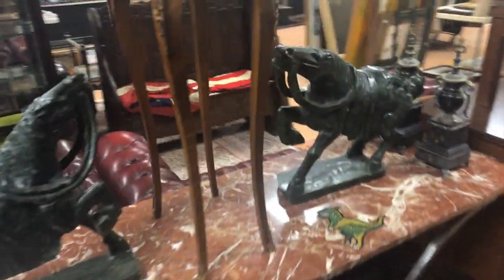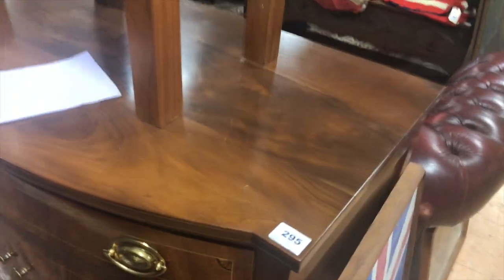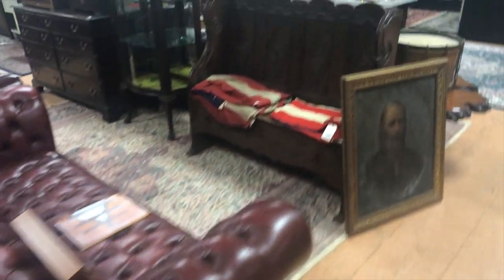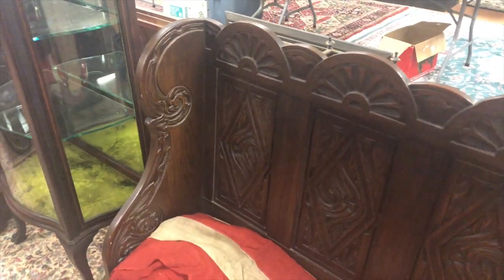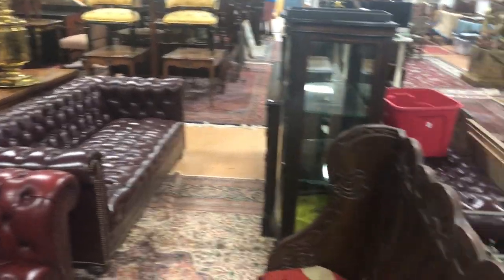Super nice Russian samovar, a pair of good Asian horses all carved stone, a nice antique mahogany server with inlay, a very nice oak bench below that, a 38-star and a 45-star flag from the Civil War era, a couple more Chesterfields right across there. This piece here is Henredon Harris.